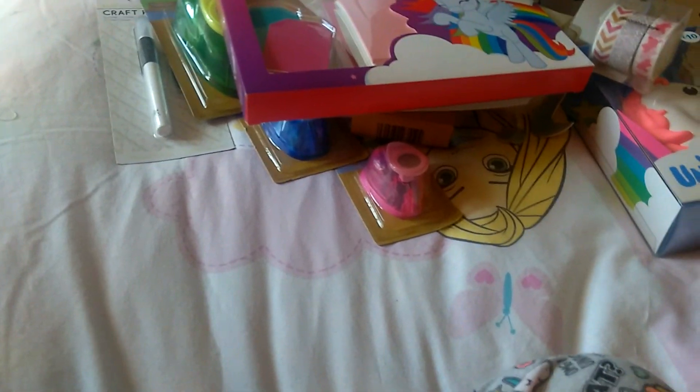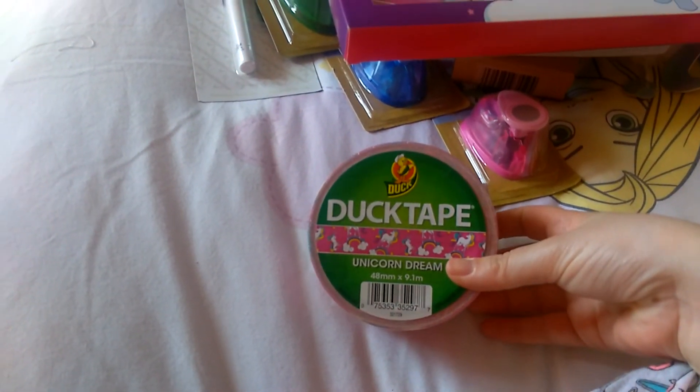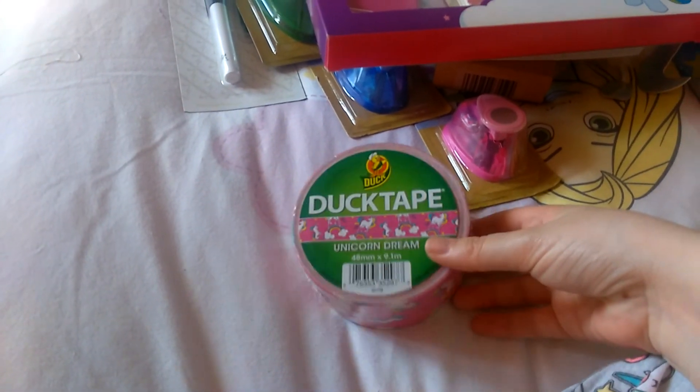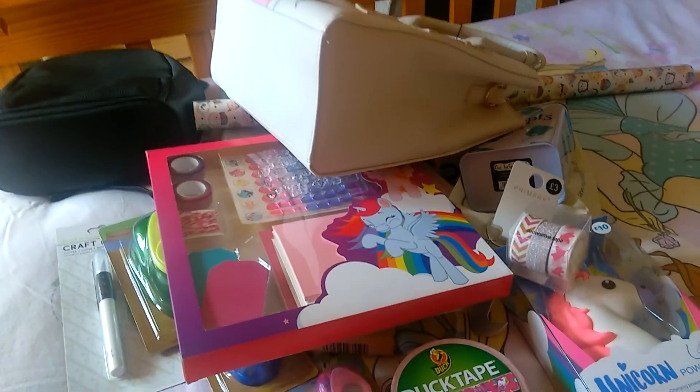And then the final thing in this haul is the Unicorn Dream Duck Tape, which will be getting put on friend mail. And that, guys, is my haul.